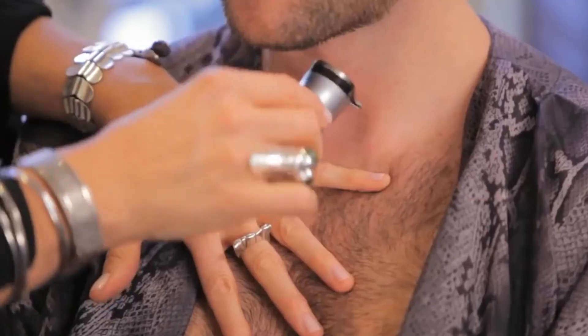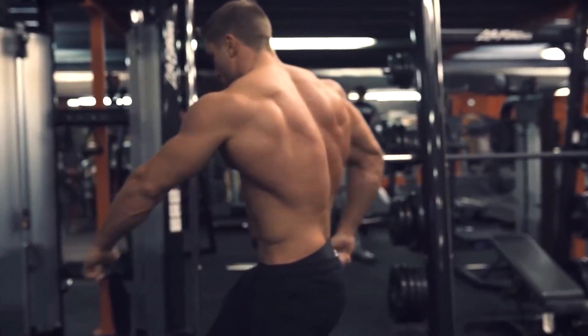And there you have it — 10 human body parts that are useless! Can you think of any more useless body parts? Let us know in the comments below. We'd love to hear from you!